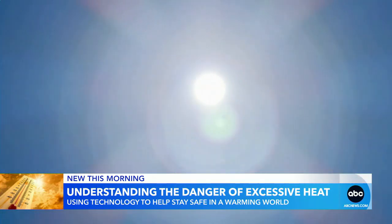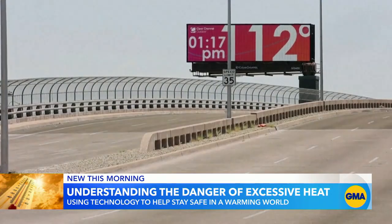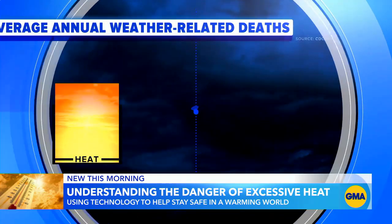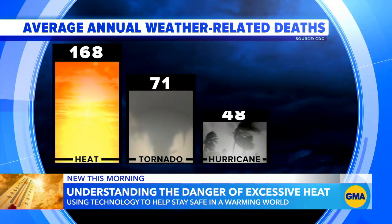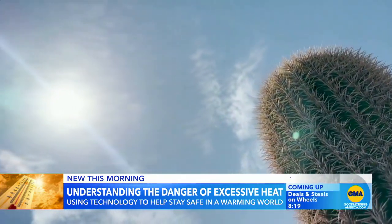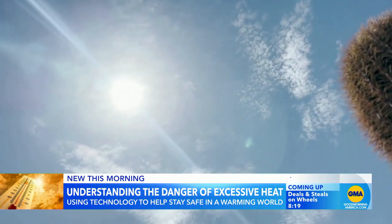Phoenix, Arizona is still baking after having the hottest month ever for any U.S. city on record. Heat is the number one weather killer — more than tornadoes, hurricanes, and floods. In Phoenix it's especially deadly when they don't cool off at night. The buildings hold on to that sunlight, creating a solar oven in Phoenix.